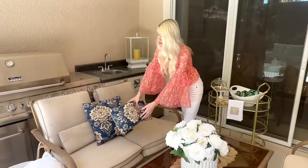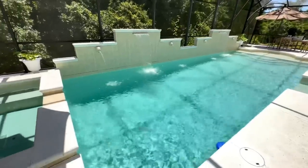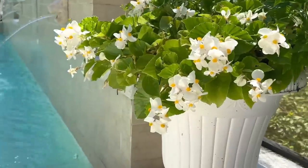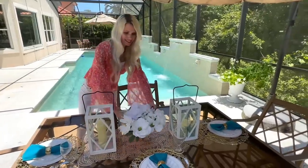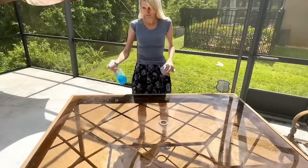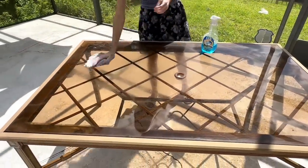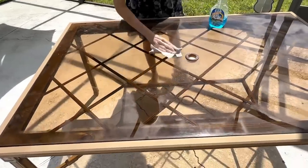It doesn't matter if you have a small patio or a large backyard — these ideas are going to work across the board and help your outdoor area feel so luxurious. We're going to start off dressing our outdoor dining table. I love having a dining table outside. First, we need to wash it because it's been out here for a while and it's dirty and dusty. Now it's prepped and ready for us to set the table.